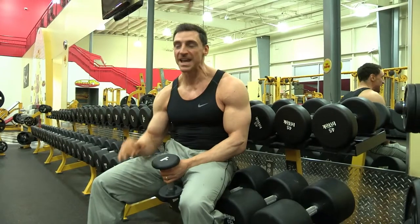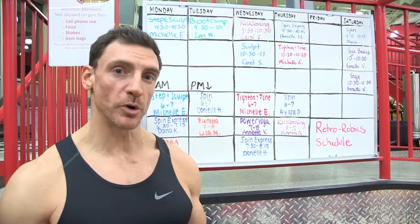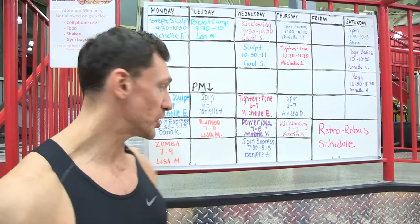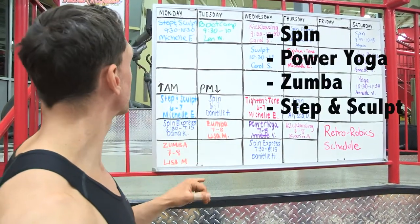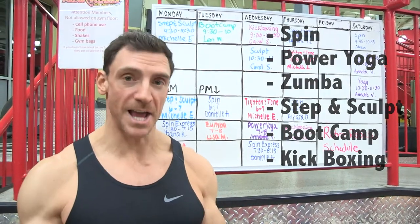So you can come here to Retro Fitness and have an incredible time. Not only do you get all the incredible facilities that we already spoke about, but check this out — all classes are included in your low monthly membership. You get spin, power yoga, Zumba, step and sculpt, boot camp, and also kickboxing. This place has everything.